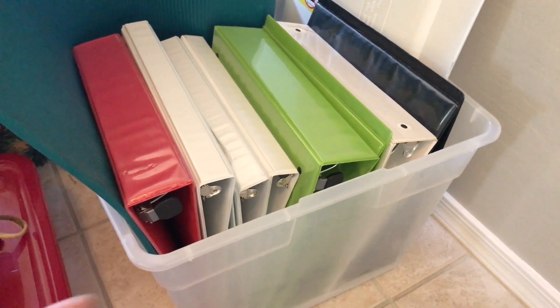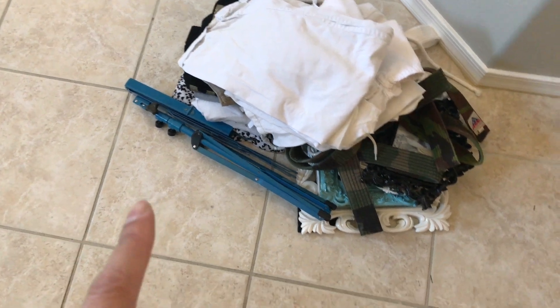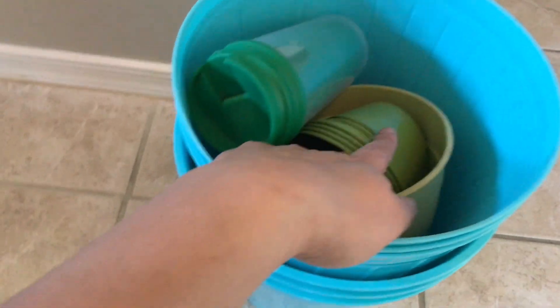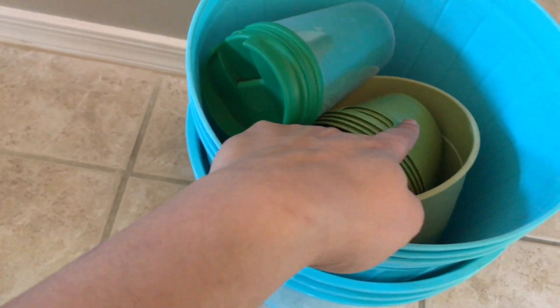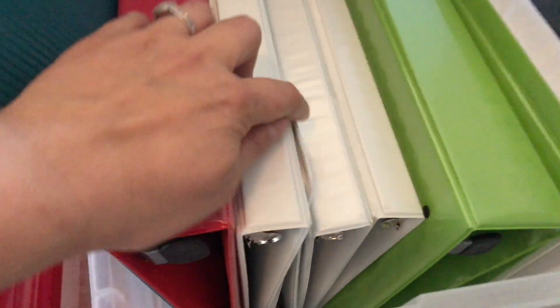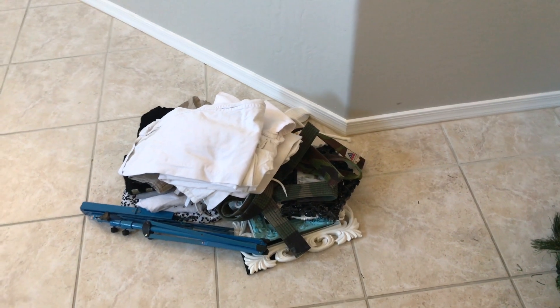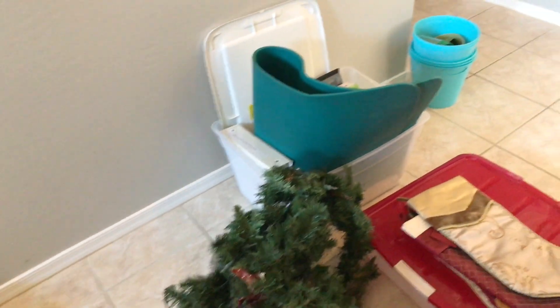Counting everything up — the clothes, frames, karate items, Christmas decor, containers, binders, and the bin — that comes to 50 items. So that's 950 items down, with 50 more to go. I just have to film that final video — I do have the 50 items ready in my garage waiting to be filmed.